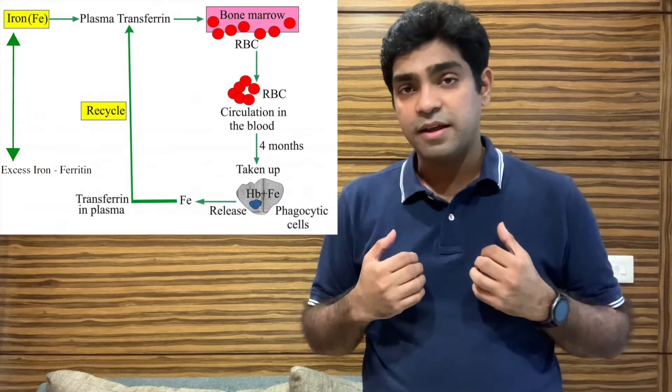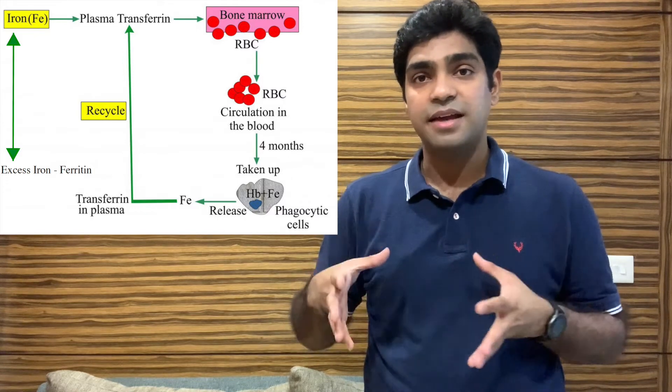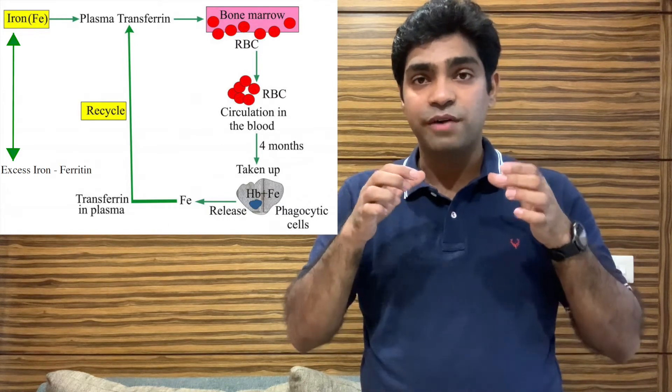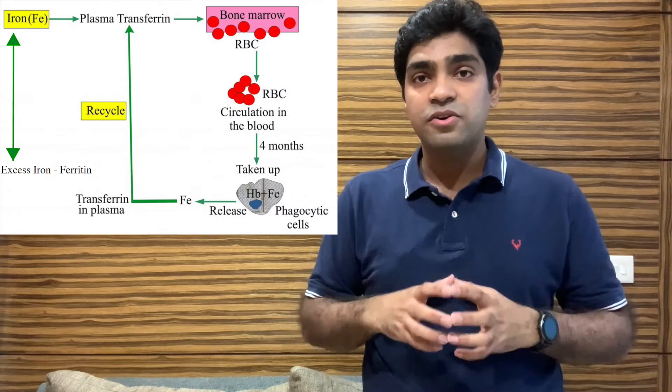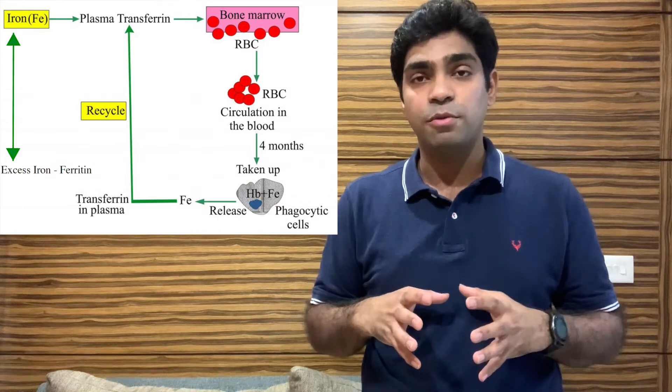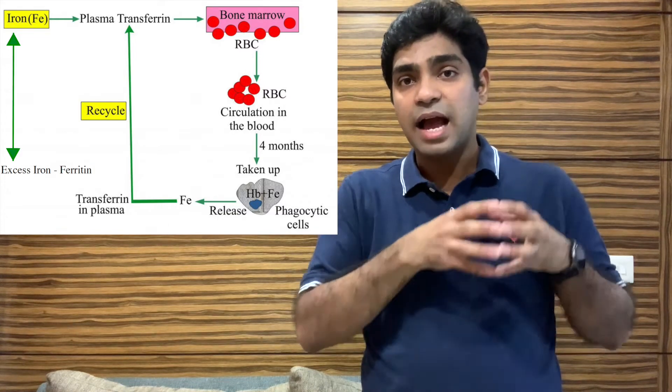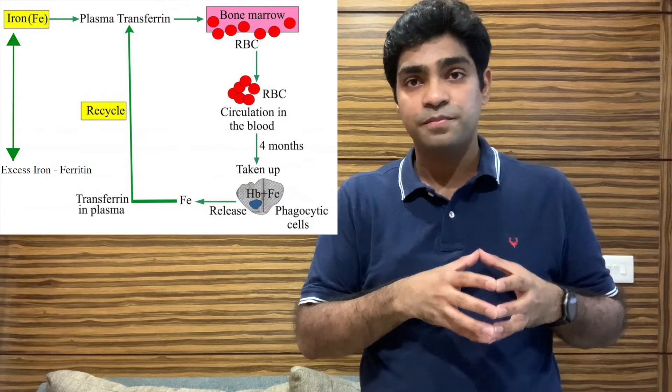If you take a lot of iron, the excess gets stored in the body as ferritin. So there are two forms: iron readily available for hemoglobin formation, and stored iron in the form of ferritin. This is important because you will not develop iron deficiency anemia overnight — the body has iron reserves in the form of ferritin that must first be depleted.